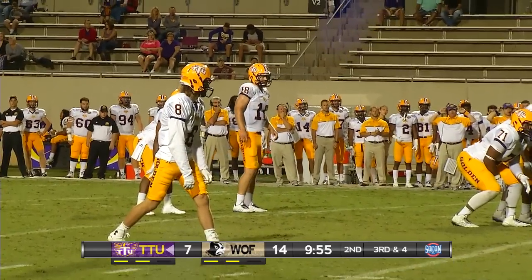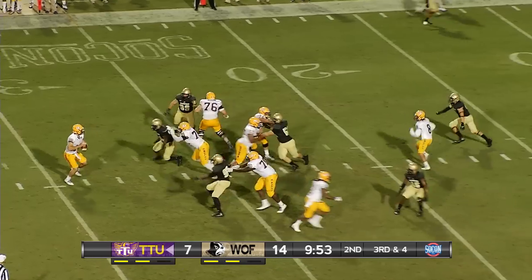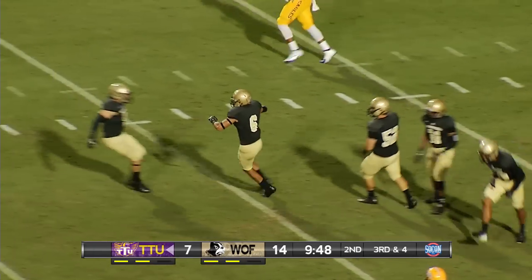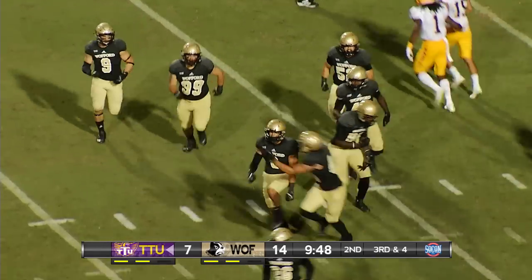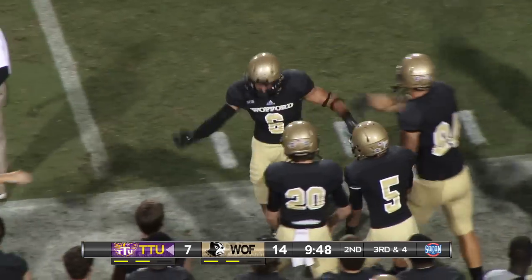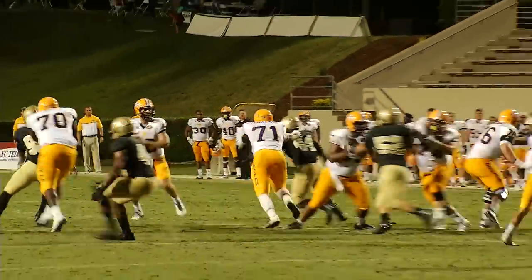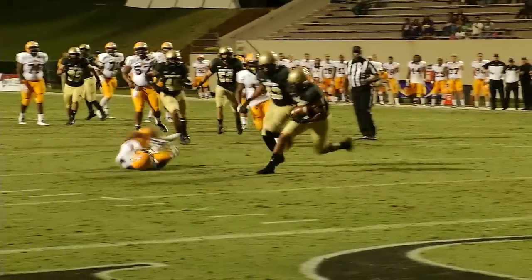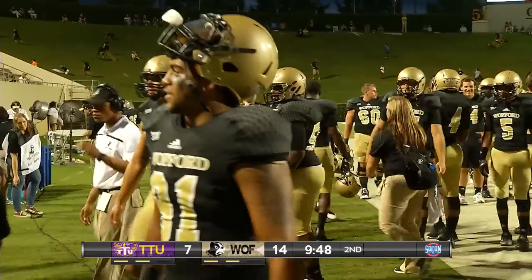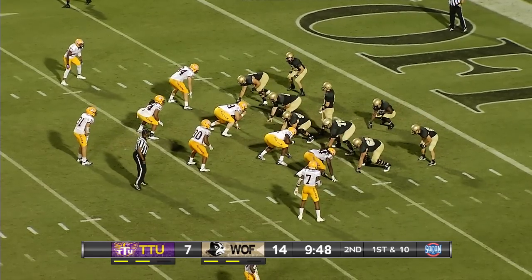Tennessee Tech, third down and four from the Wofford 20 on the left hash. Four receivers for Davis, two either side out of the gun, a single back to his right who will stay in to block. Davis under fire, throws off his back foot — it is off the hands of the receiver and intercepted by Nick Ward. Cates couldn't hang on to it; it was a high pass, and Nick Ward has his first career interception. Ward caught the interception at the six-yard line on his knees, so the Terriers will start in a hole offensively, but they take away a field goal opportunity at the very least for Tech.